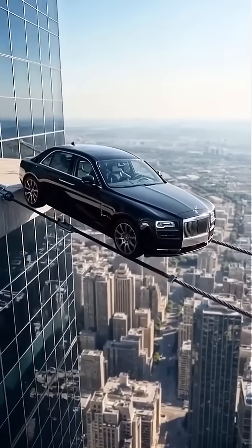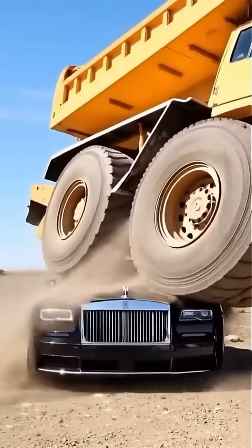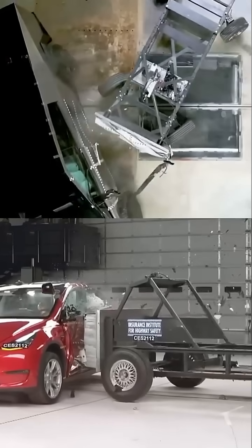In a world where cars are chasing speed, power, and tech, Rolls-Royce quietly built something different. A car so secure, it's chosen by royalty, billionaires, and heads of state.